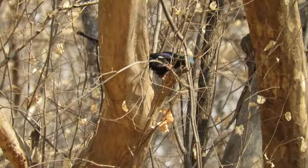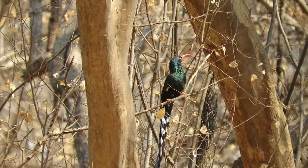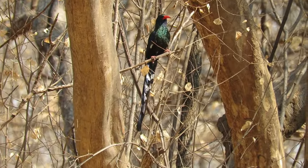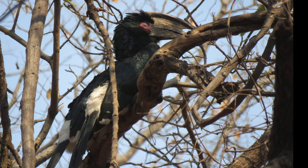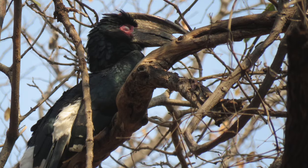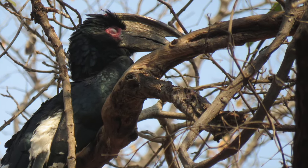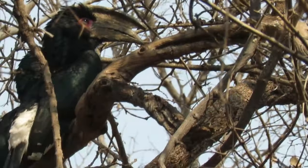It was in this forest that we saw a green wood hoopoe. Later, we saw a trumpeter hornbill. It was sitting motionless on a tree. We tried taking a video but the only motion that could be captured was his eye blinking.